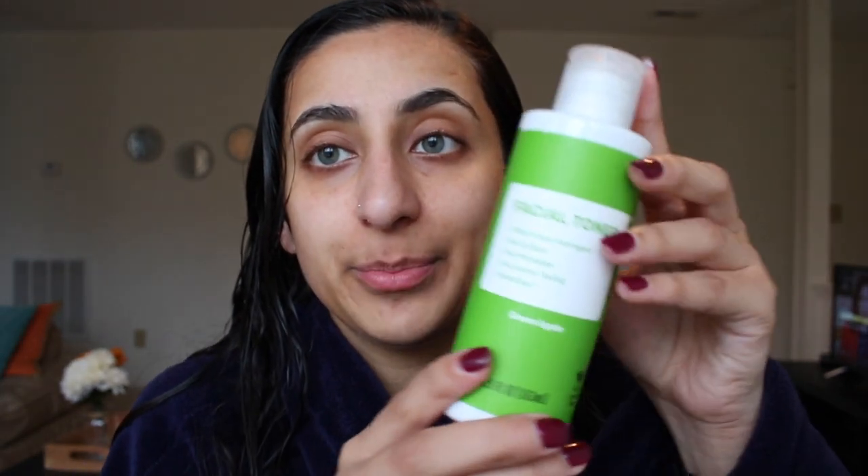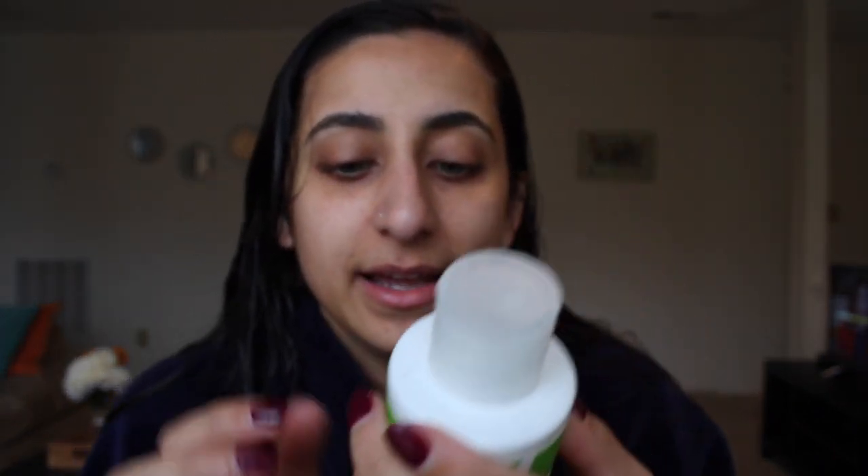Now that the mask is off, I feel like my skin looks bright and a little fresher. Next I'm going to go in with my facial toner that I got from Brandless — it has a green apple scent and I really like it. I like to make sure everything is off my face before I go in with other products. I put it on a piece of cloth because I'm trying to be environmentally friendly and avoid cotton swabs.